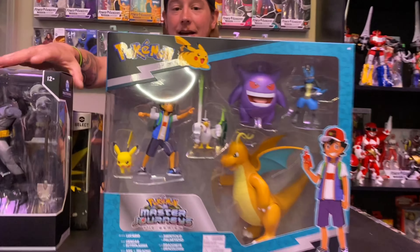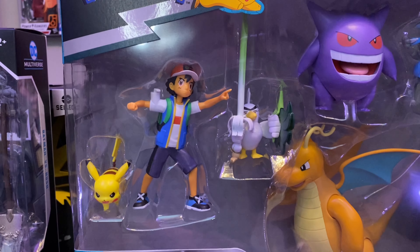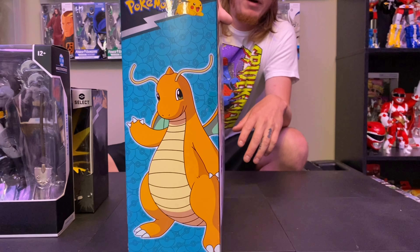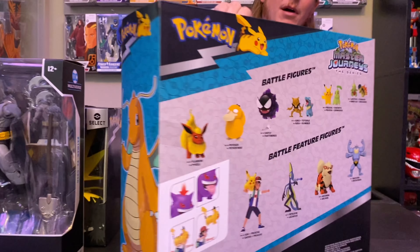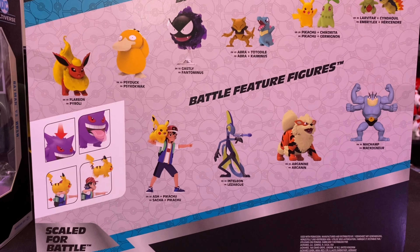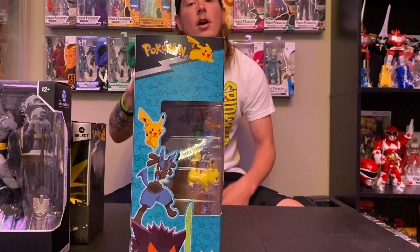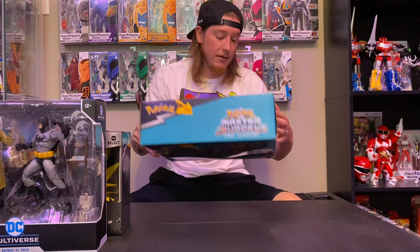We are going to start with this behemoth. We walked into Target and I didn't even know about this — it's the Pokemon Masters Journey set. I believe this is on Netflix; they just started doing this as a new season of Pokemon. There are some cool Pokemon in there, and the main reason I got this set is Dragonite — Dragonite is my favorite Pokemon and I am super excited.